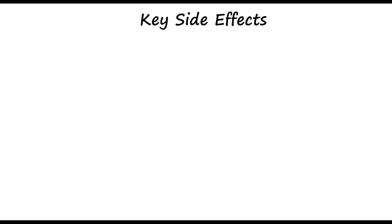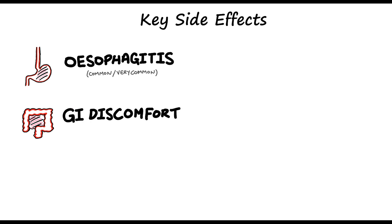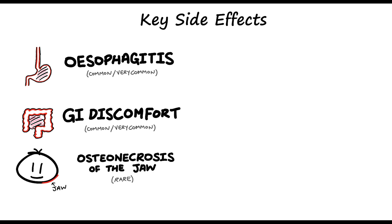Alendronic acid, like any other drug, can cause a number of key side effects. You have GI side effects such as esophagitis and GI discomfort, but the risk of these side effects can be reduced if taken properly. You may also see osteonecrosis of the jaw, which is a MHRA alert. It is a rare side effect, but we have to make sure patients have regular dental checkups because of this reason.